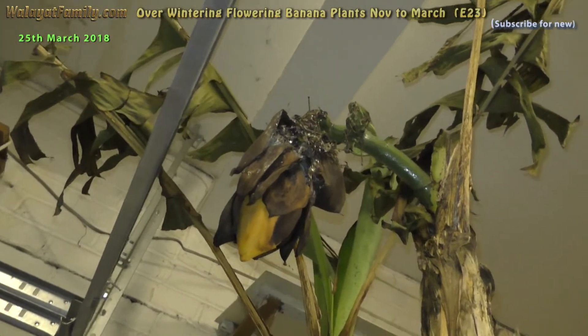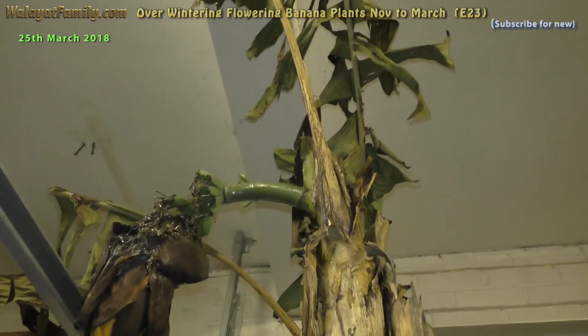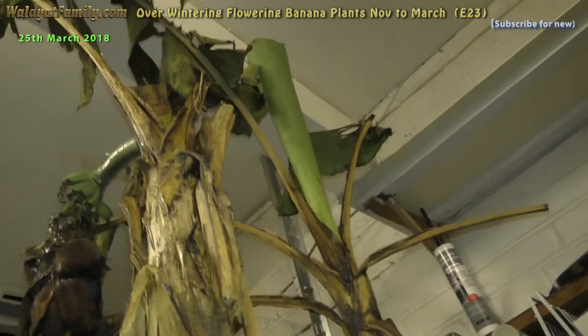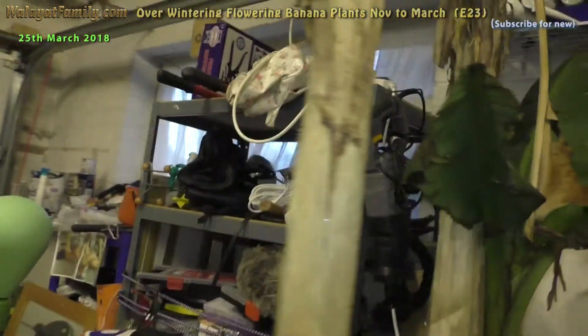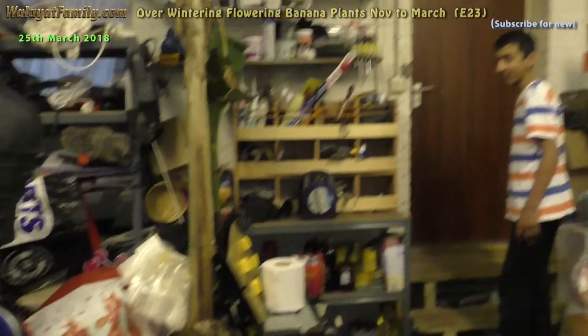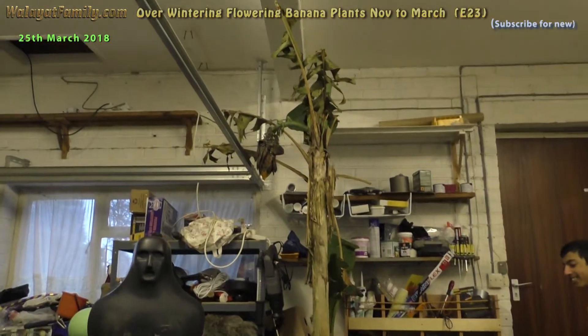So it survived in the garage. This one's completely green, and even the little one's green. So at least we got one banana plant to start this summer.